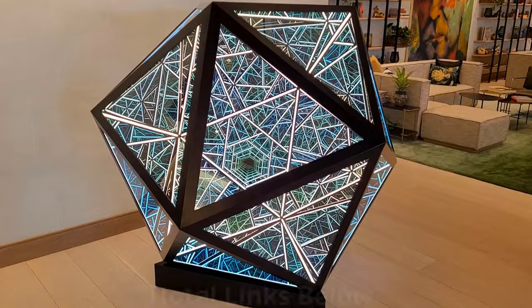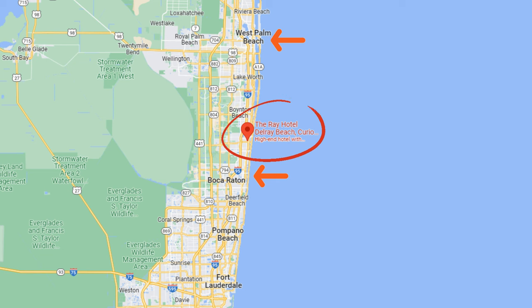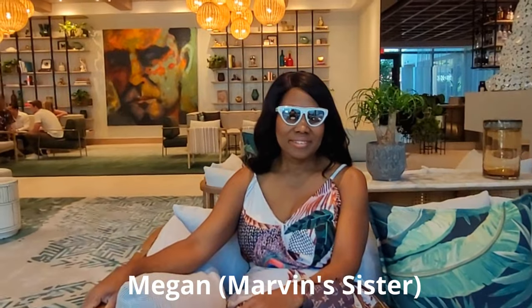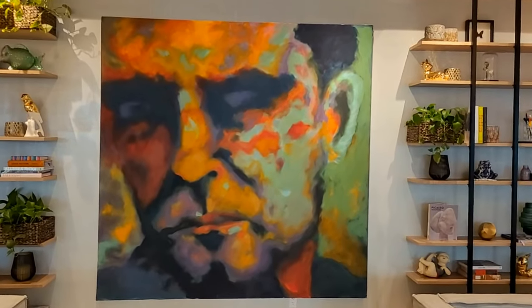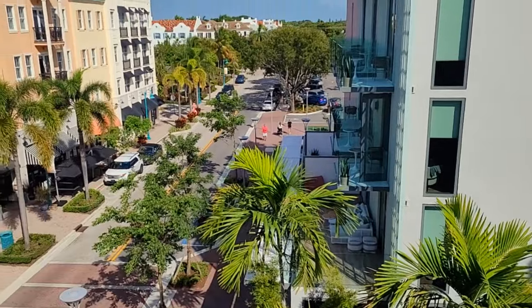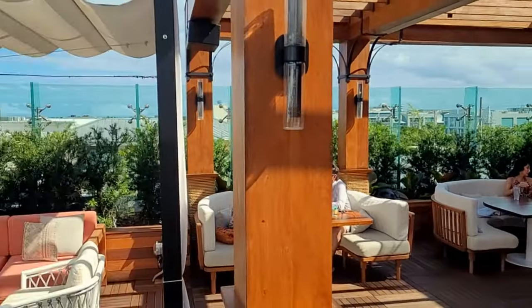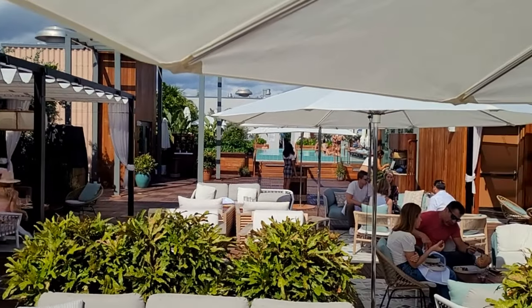The Ray Hotel in Delray Beach is a trendy, sophisticated choice — Instagrammers, this is your spot. Delray Beach is north of Boca Raton and south of West Palm Beach. The lobby has a great bar, restaurant, and cafe. The hotel has a great design with lots of sculptures, great art, and green spaces. It's located in the Pineapple Grove Arts District, so there are lots of galleries, cafes, restaurants, and shops nearby.